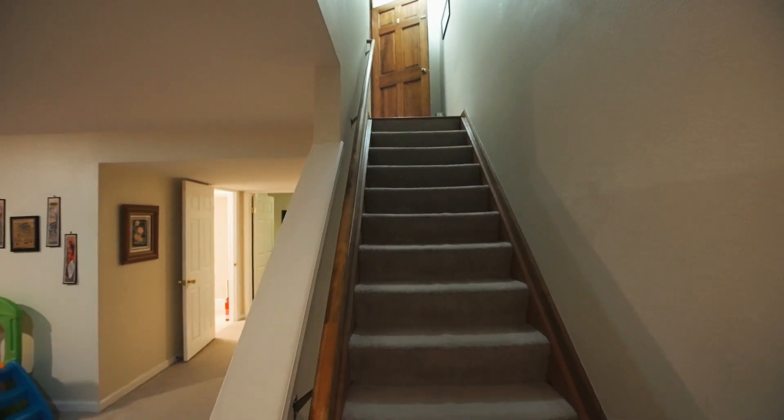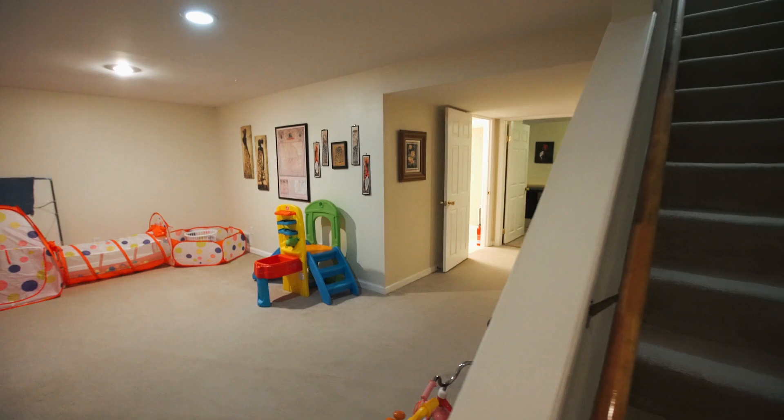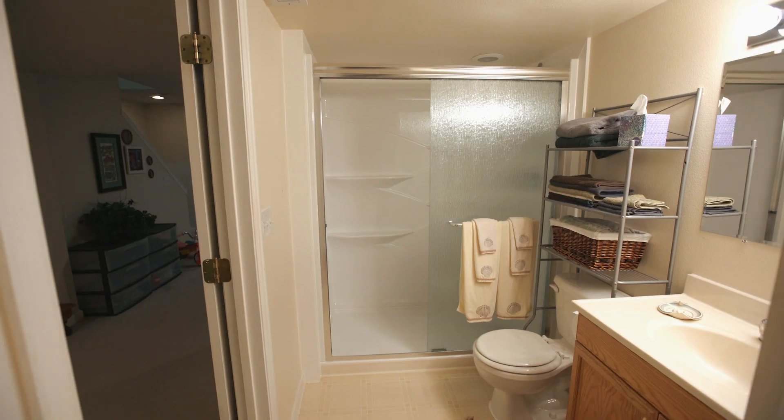The multi-purpose basement is perfect for a family room, kids' play area, or a nice private space for your guests. This space also includes a generous bedroom with walk-in closet, full bathroom, and laundry.